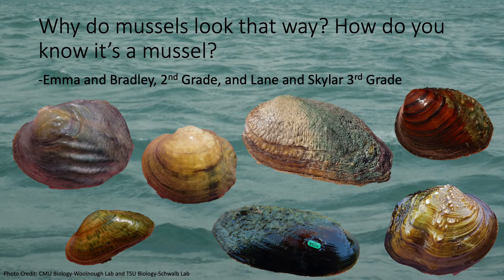Next, Emma and Bradley and Lane and Skyler want to know why mussels look the way they do and how we know when we see a mussel. Well, that's a great question, and there are mussels of all shapes and sizes. Some mussels are bumpy or wavy, and some are smooth. There are also really big mussels that can be the size of a dinner plate, and really small mussels barely bigger than the nail on your pinky finger. A lot of times mussels can just look and feel like rocks, and it takes some practice to be able to tell when you actually find a mussel. They also can have some funny names, like the snuff box, the pimple back, maple leaf, pistol grip, and lots of other silly names. The mussels here on this slide are found in either Michigan or Texas, which is where I have studied mussels, but there are lots of other types too.